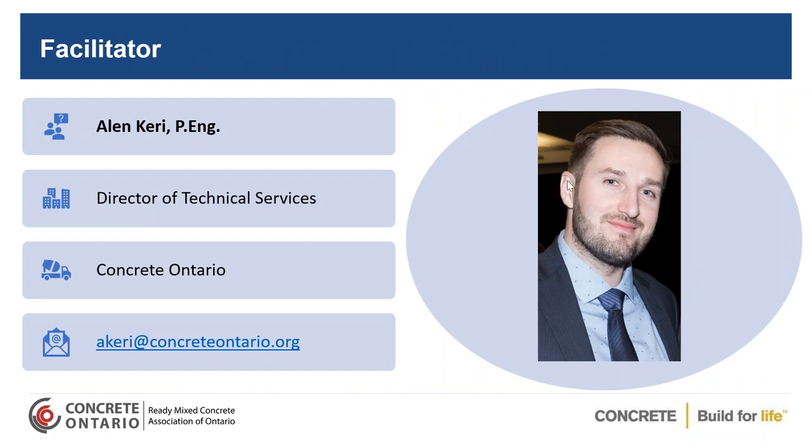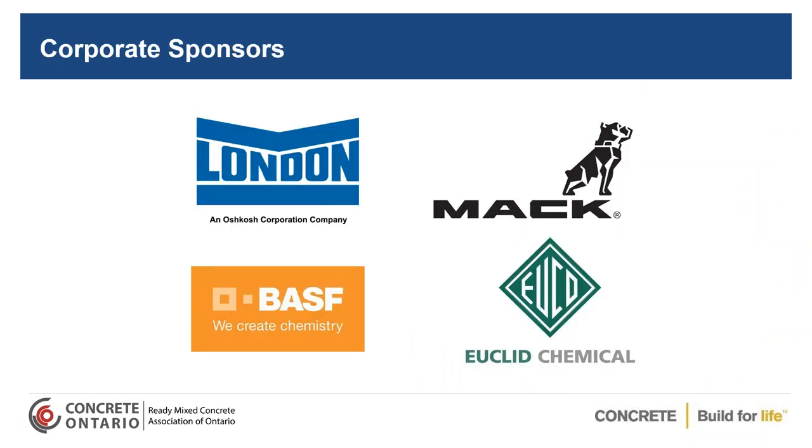My name is Alan Carey. I'm the Director of Technical Services at Concrete Ontario, and I will be your facilitator today. I want to take a second to recognize and thank our corporate sponsors for their ongoing support: thank you to London Machinery, MAC, BSF, and Euclid Chemical.